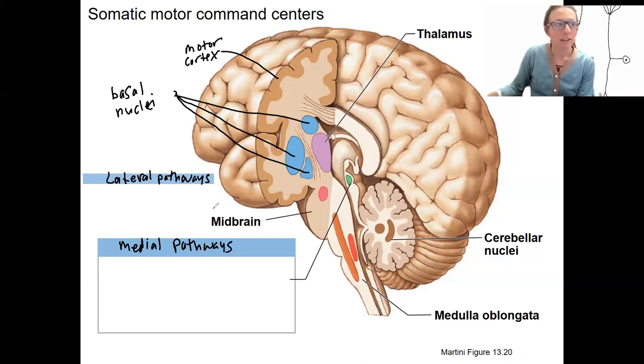The lateral pathway begins in the red nucleus of the midbrain. It sends information to the cervical spinal cord — in humans at least; it projects to more places in other animals. It's going to be important for adjustment of movements. It's red because it has all the blood vessels. This pathway, initiating in the red nucleus, is called the rubrospinal pathway — 'rubro' meaning red.